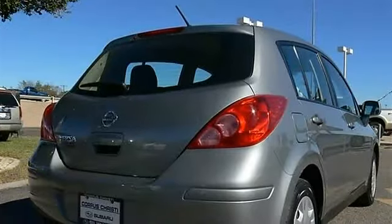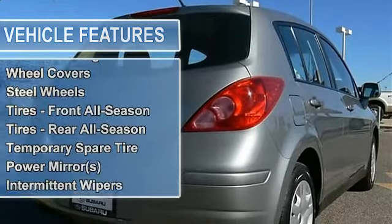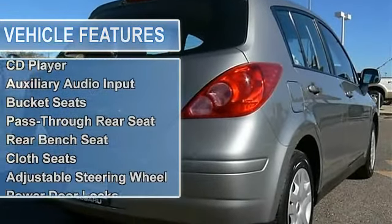Power Steering, Front Disc Rear Drum Brakes, Wheel Covers, Steel Wheels, Tires Front All Season, Tires Rear All Season, Temporary Spare Tire.